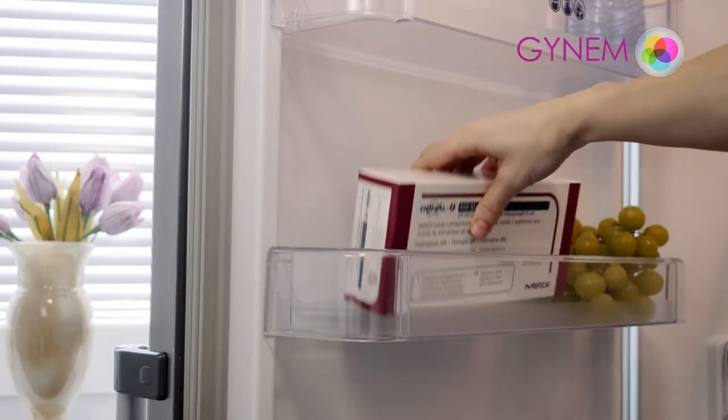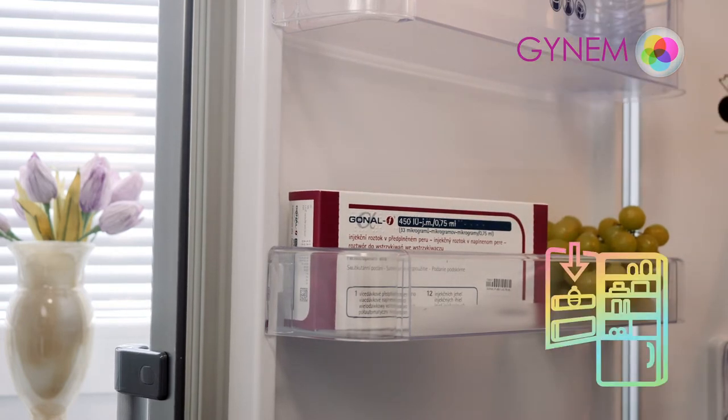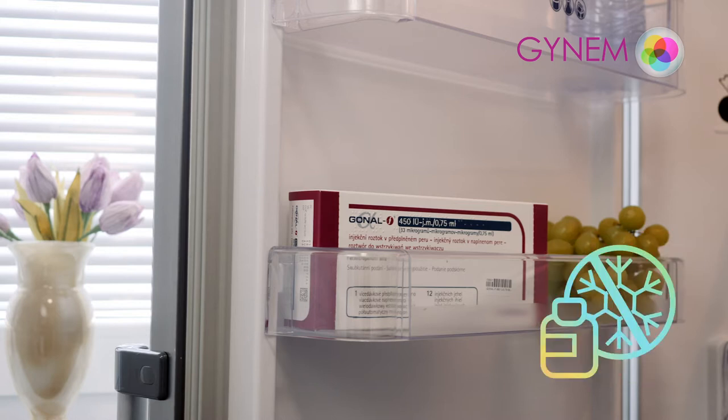Do not store at temperatures above 25 degrees. GONEL should be placed in the refrigerator door. Store in the original packaging in order to protect the preparation from light and protect from frost.